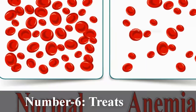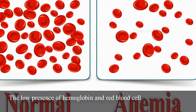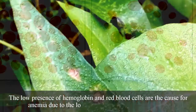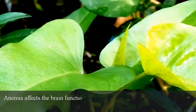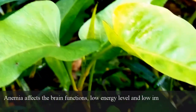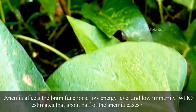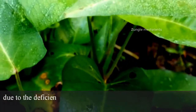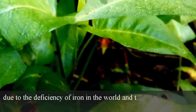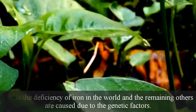Number 6: Treats anemia. The low presence of hemoglobin and red blood cells causes anemia due to low transport of oxygen to the cells. Anemia affects brain functions, energy levels and immunity. WHO estimates that about half of all anemia cases worldwide are caused by iron deficiency, with the remaining cases caused by genetic factors.